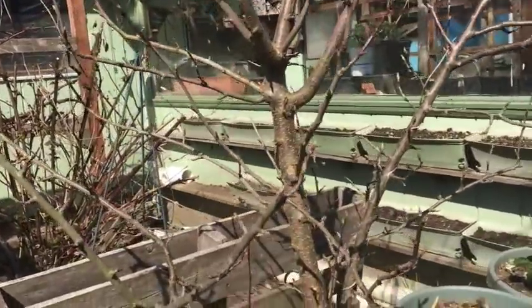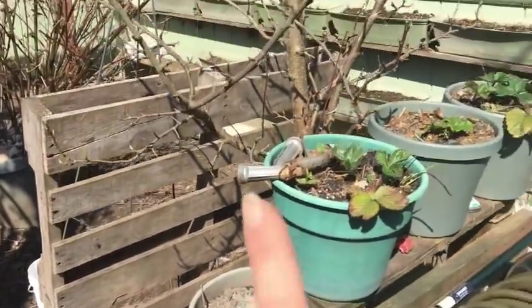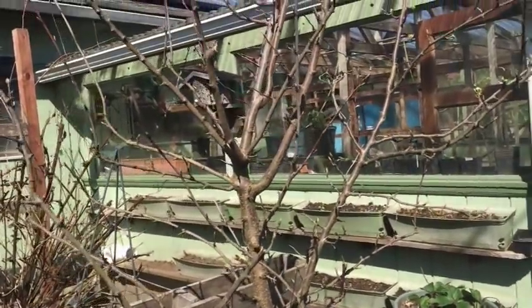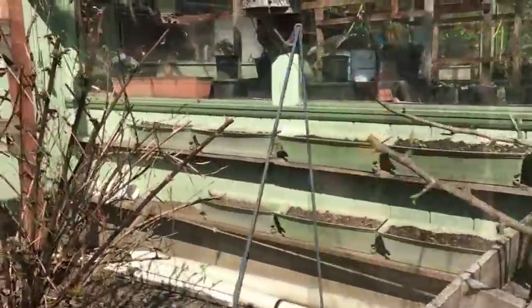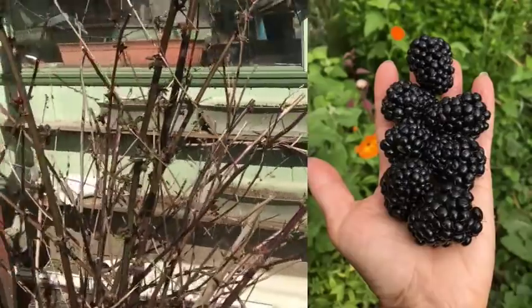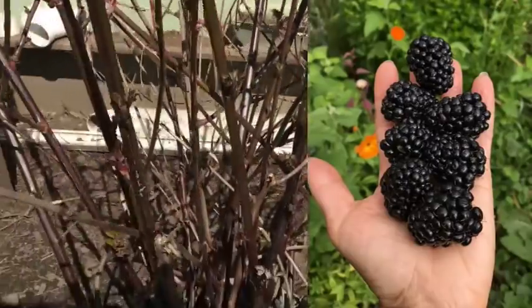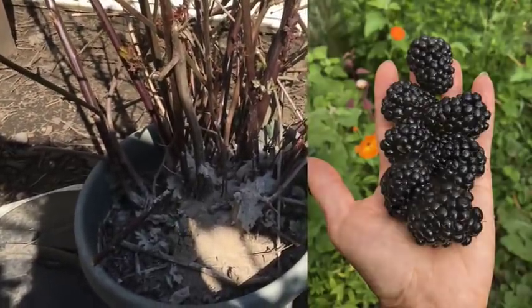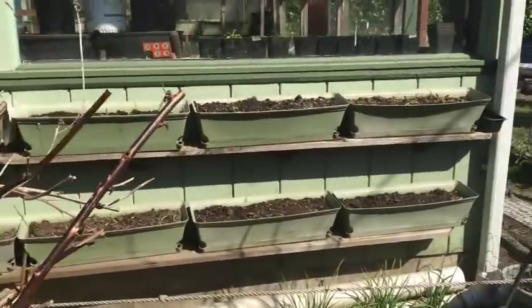This is the last fruit tree that we have in a pot, which has clearly grown through the pot — you can't even move it now. This is the one we're thinking about taking out to the property since we already have one here. I hacked this blackberry back quite a bit but now you can see all the new growth coming on — it's been in this pot the whole time but it's pretty sure it's grown through the pot too.